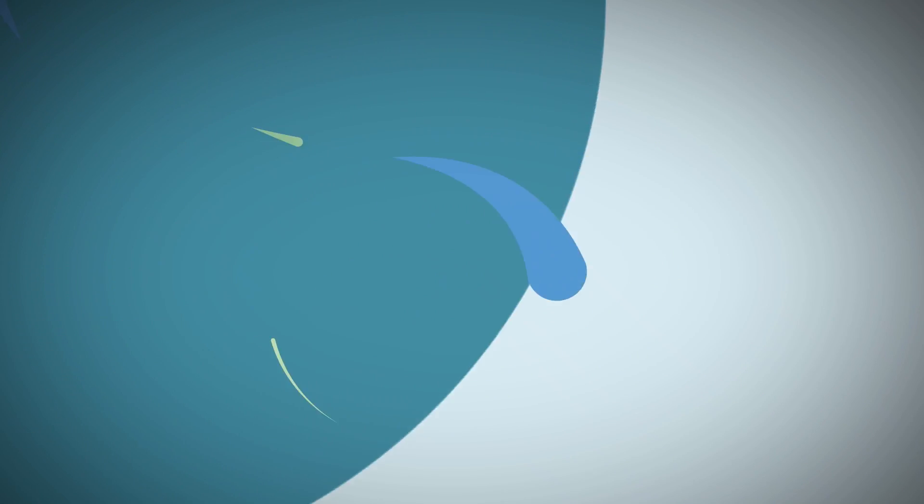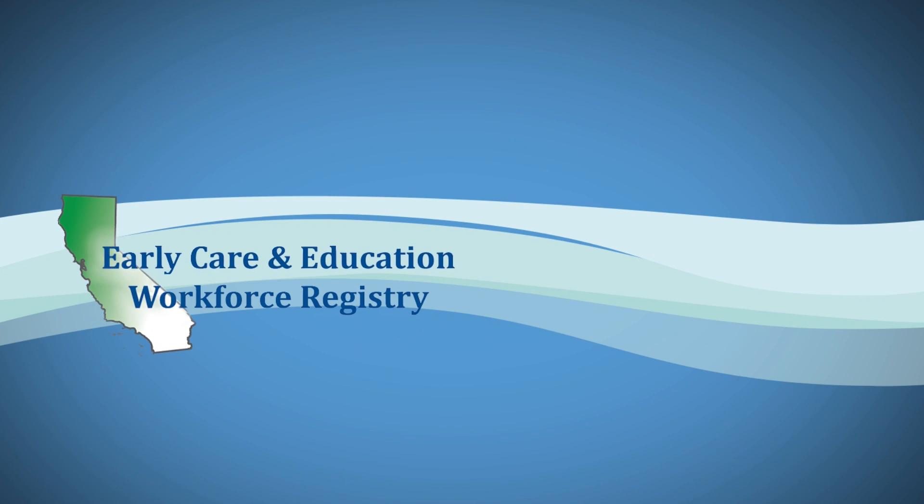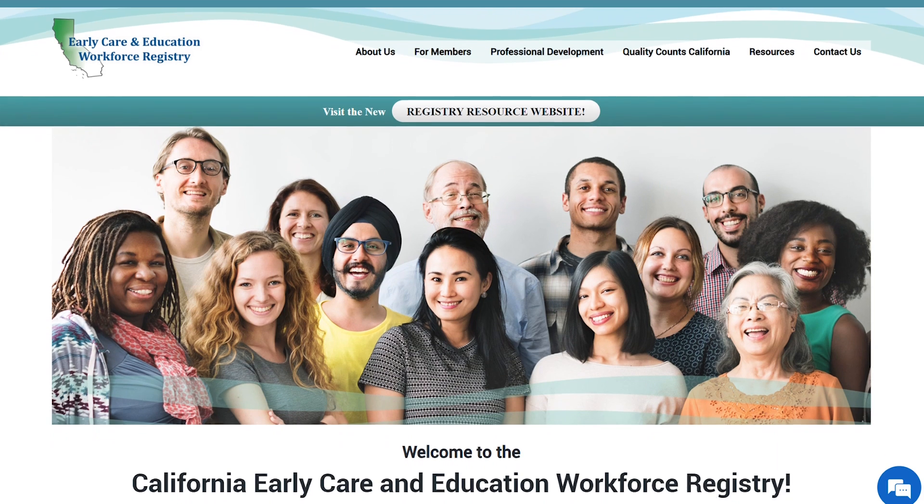Hi, welcome to the registry. If you have forgotten your password or are having trouble accessing your account, don't worry, we are here to help.